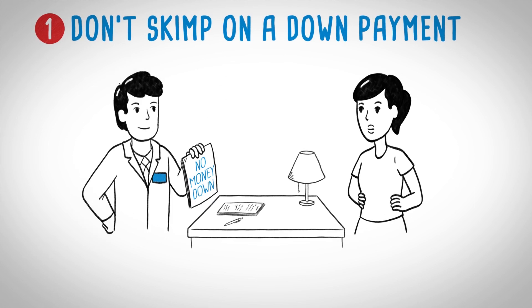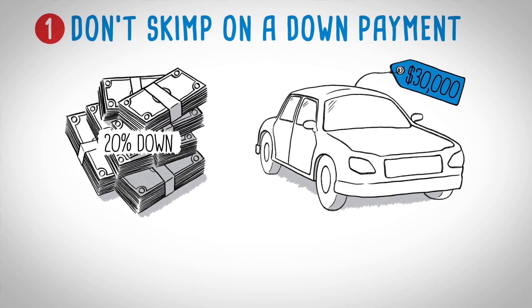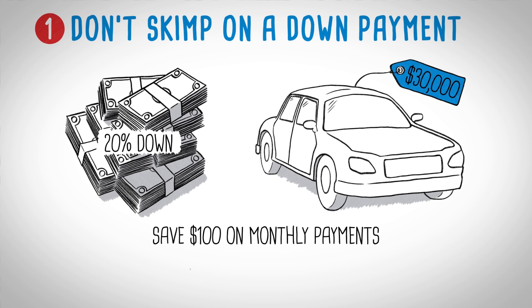Down payment. It might seem smart to skip the down payment but no money down financing is always more expensive. Try to put 20% down. For a $30,000 new car you could save over $100 a month on your payments and almost $1,000 in interest.